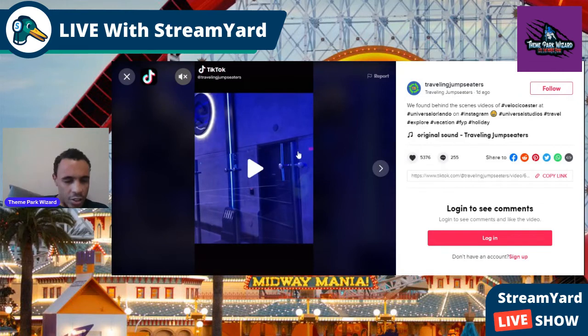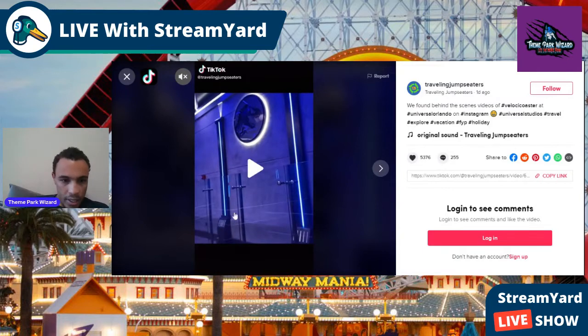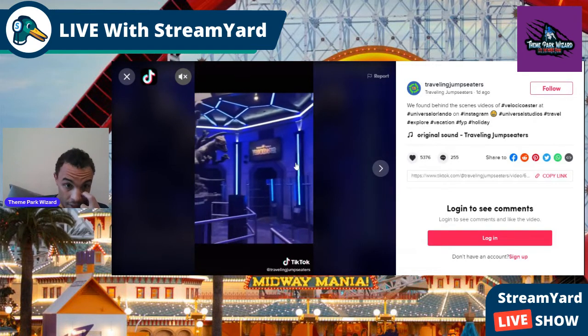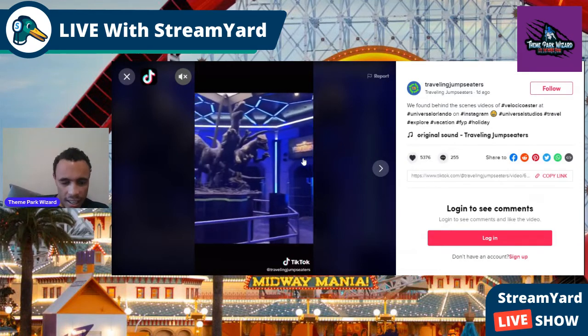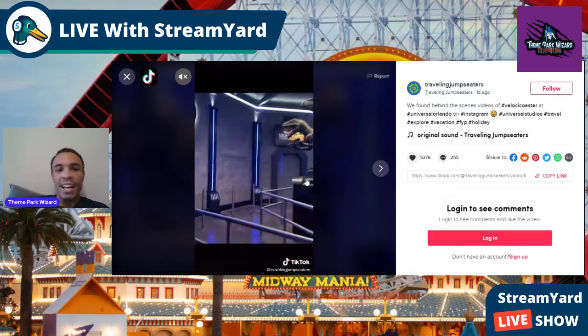I like how it starts off with this blue lighting and you get the Jurassic World logo right there. This must be the express line area. And there's the coaster again — look at that beautiful statue. One, two, three, four... I think five and six are on the other side. It looks gorgeous.